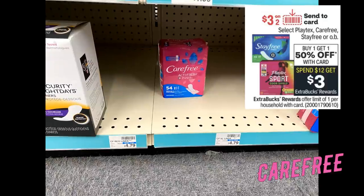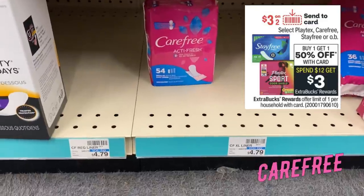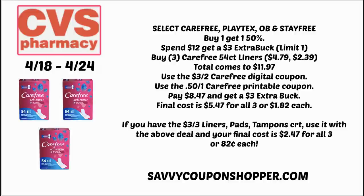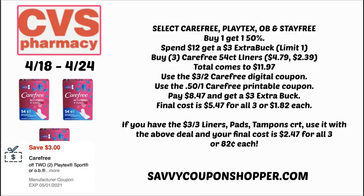Carefree, Stayfree, and OB select products are buy one, get one 50% off, and also on a promotion for spend $12, earn a $3 extra buck. You could grab three Carefree 54-count liners at $4.79 each — two full price and one at 50%, totaling $11.97. Do this deal if your store follows the 98% rule. Use a $3-off-two digital coupon from the CVS app and a 50-cent printable coupon from the description box. You'll pay $8.47 and get a $3 extra buck, making each pack $1.82. If you have the $3-off-three liners/pads CRT, they're just $0.82 per pack.